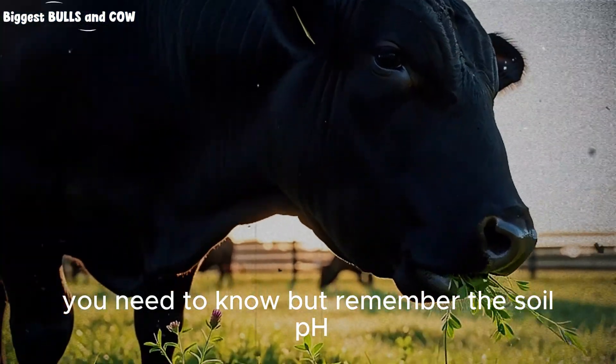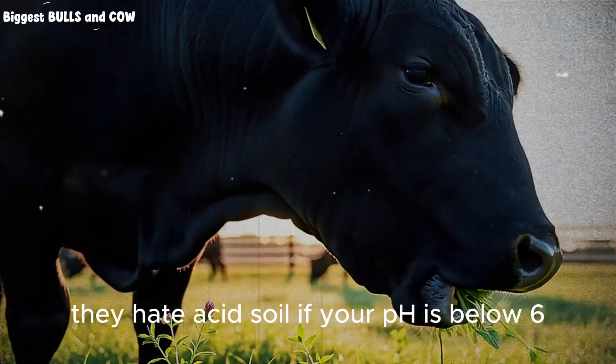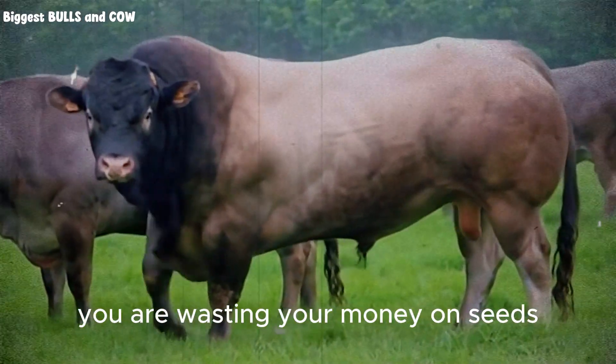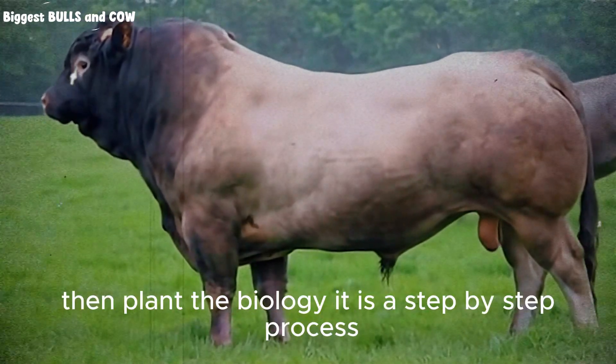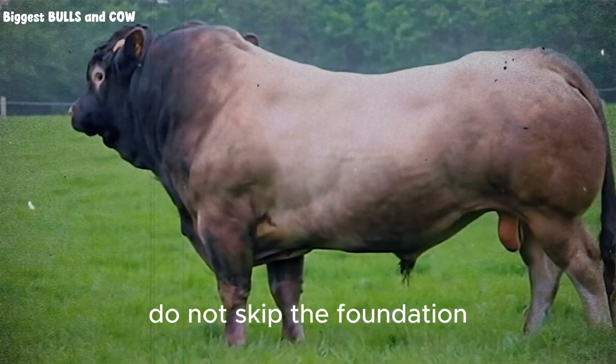But remember the soil pH. Legumes like alfalfa are divas about acidity — they hate acid soil. If your pH is below 6, you are wasting your money on seeds. You need to lime your soil. Correct the chemistry first. Then plant the biology. It is a step-by-step process. Do not skip the foundation.